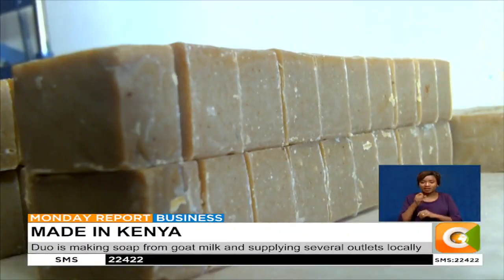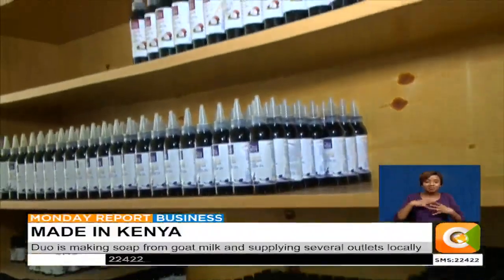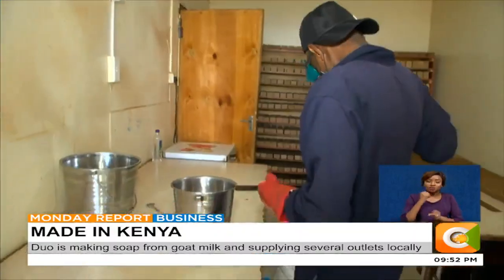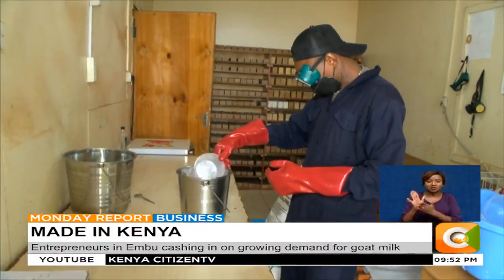Kombo says production costs went up when the COVID-19 pandemic struck. However, people went to social media, and as a business that was already available online and ready, they really made a lot of sales online. With 20 employees helping meet targets, Kombo looks forward to expanding in the near future and venturing into more products. We are trying to get a bigger space and at the same time looking for funds so that we are able to increase our production capacity.